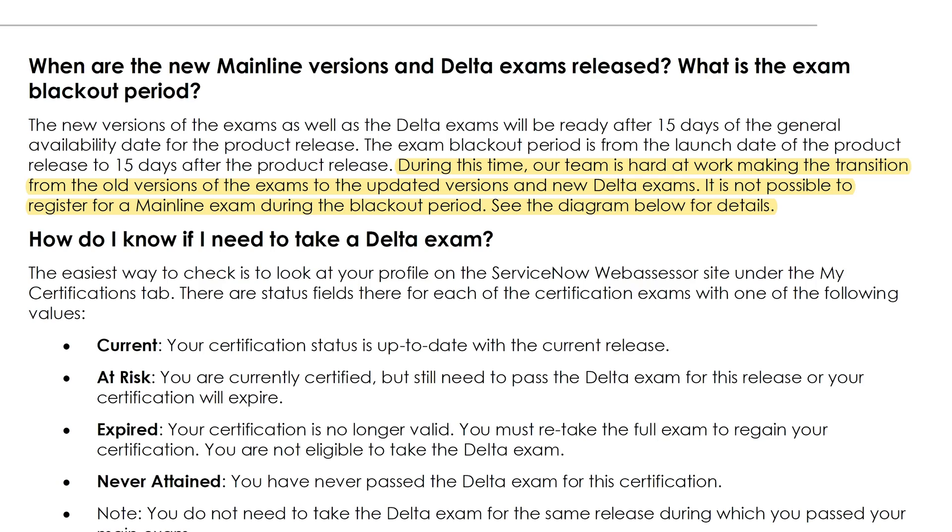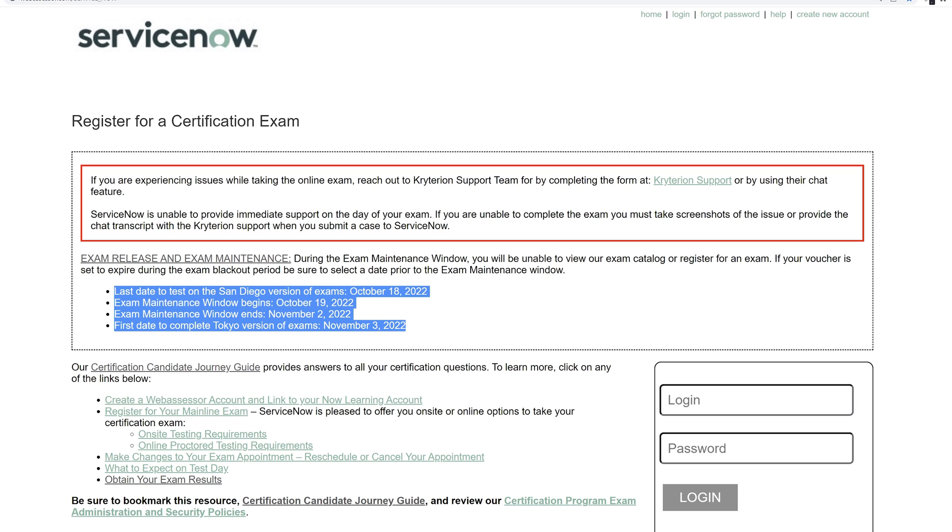The Delta exam process begins after the exam blackout window is closed. The blackout window is when ServiceNow halts the ability for anyone to take a certification exam and updates them with the latest version. The blackout window normally lasts for 15 days. Specific dates are announced on the ServiceNow Web Assessor website and are also emailed to all certified individuals so that they're aware.